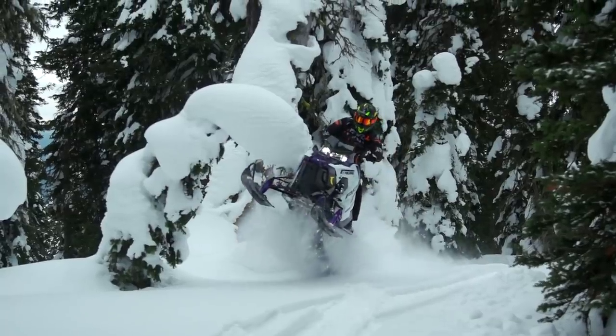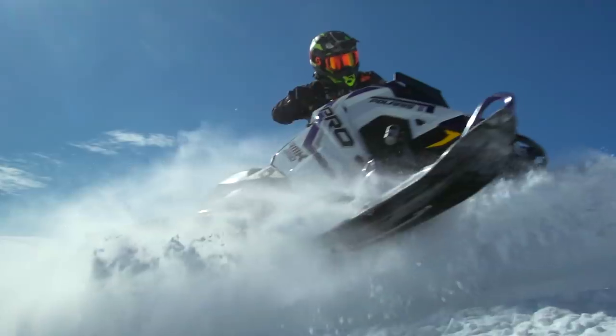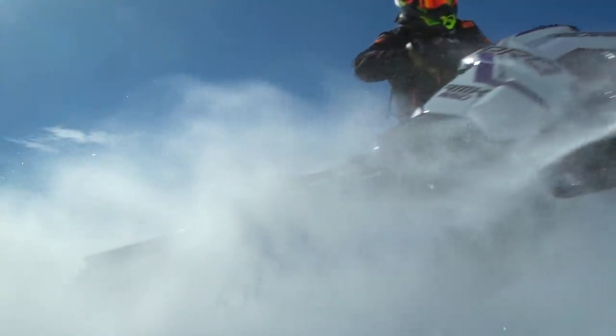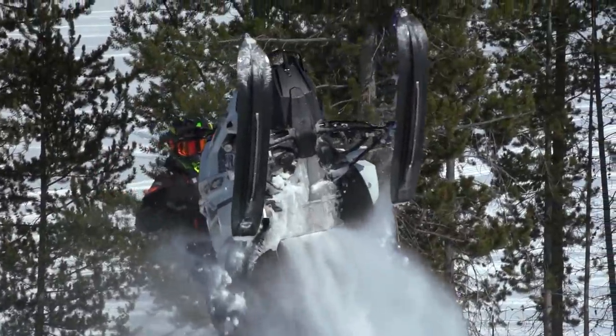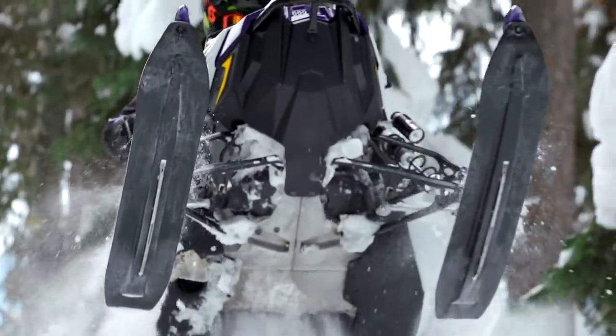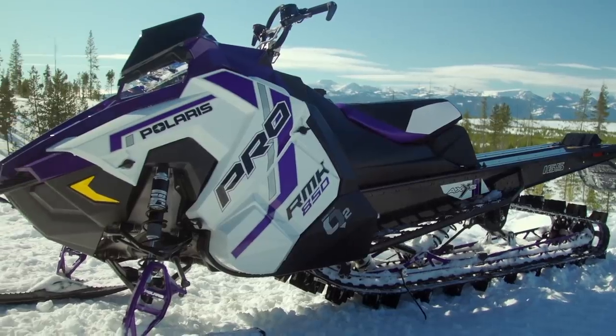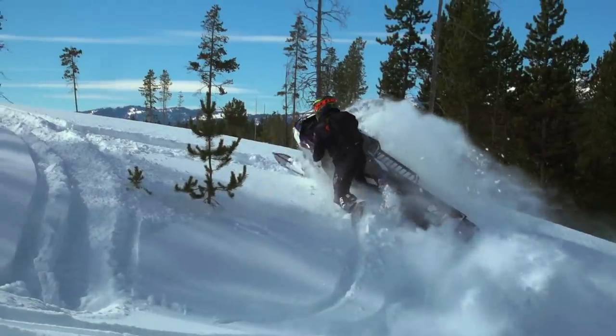The claim is that the 3.5-inch pitch track with a 2.75 lug builds track speed faster than the 3-inch pitch track with a 3-inch lug. The lug is a dual-compound design — stiffer on the bottom for traction but softer on top for better lift. My opinion after riding it: it's every bit as good, maybe even better than the old Series 7 3-inch track. Even more impressive, the new Series 8 track despite being a 165 is actually lighter than Polaris's 163 with a 2.6 paddle — and obviously much lighter than the Series 7 3-inch. You're getting more length for less weight.